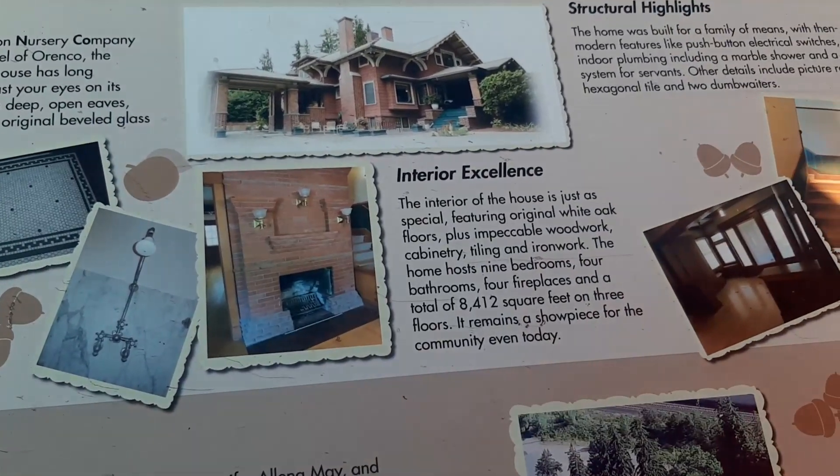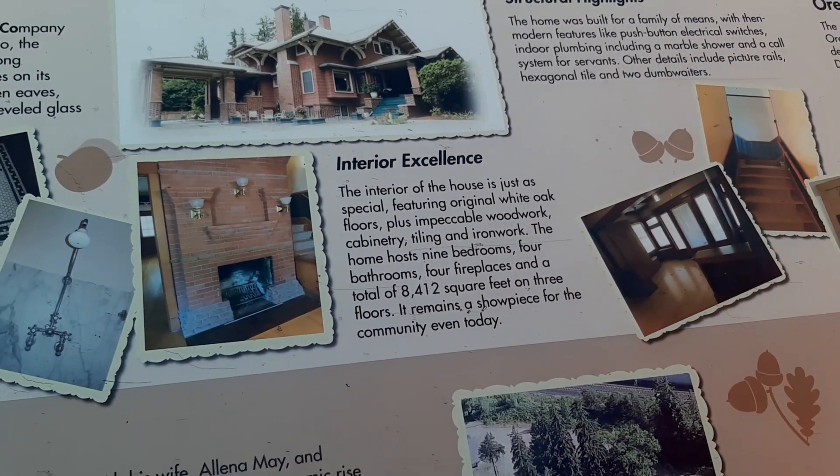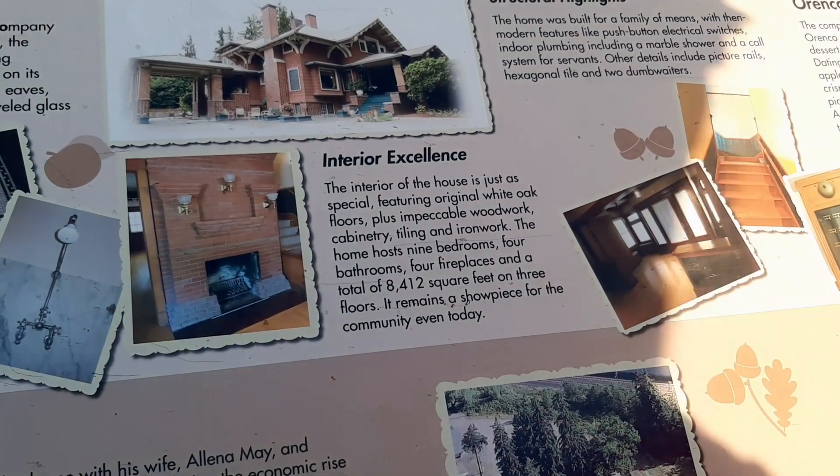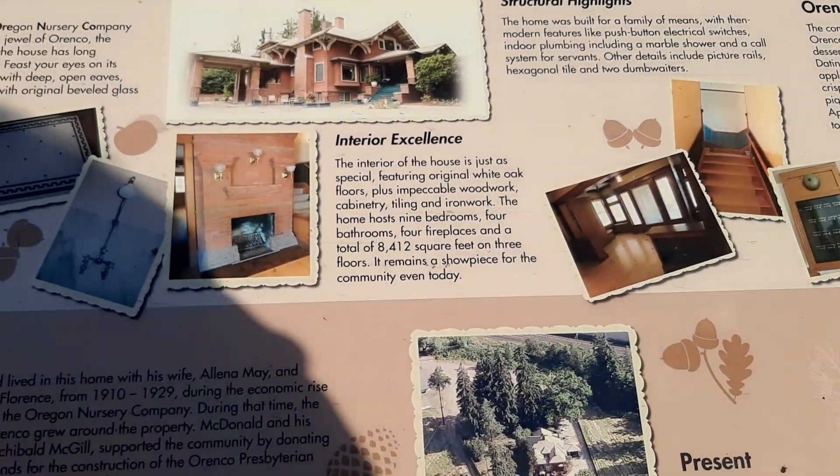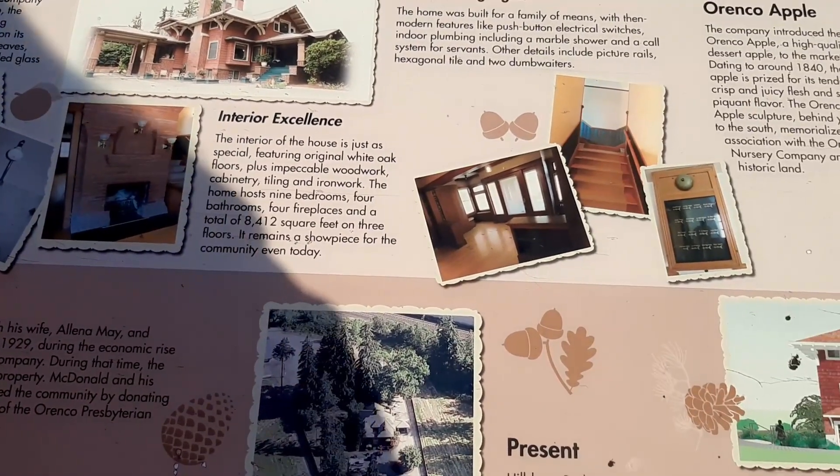The house was built for a family of means. Push button electrical switches, indoor plumbing, marble shower, and a call system for servants.